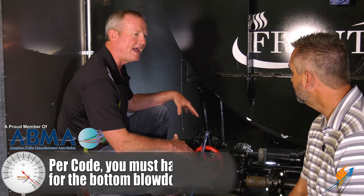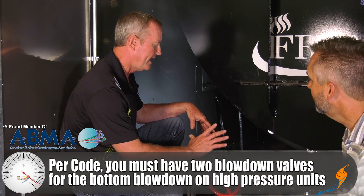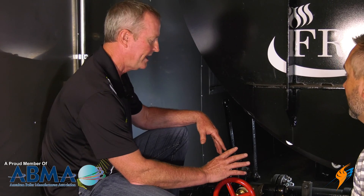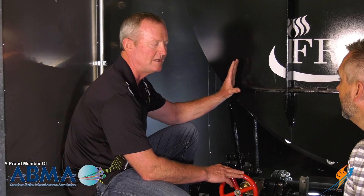This is a code issue — you have to have double valves on the bottom blow down on any high pressure boiler. You also have to have at least one slow valve. You can put two slow valves, but at least one must be a slow valve. The reason for that is so you don't shock the boiler. If you open and shut that valve really quickly, you're going to shock the boiler and you can end up destroying it.